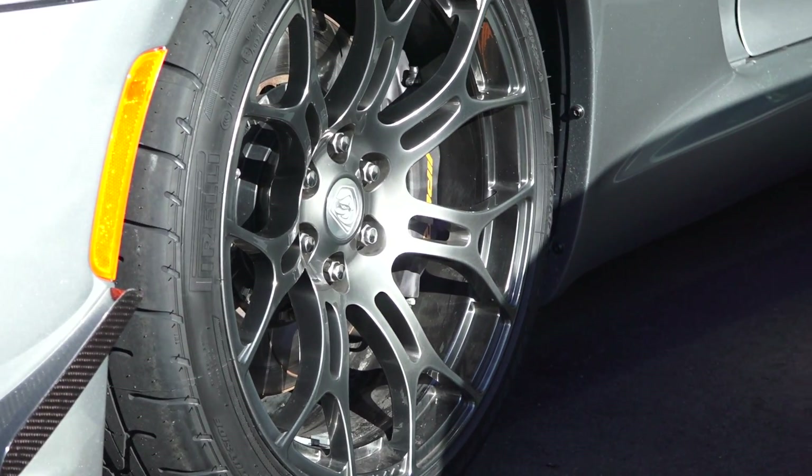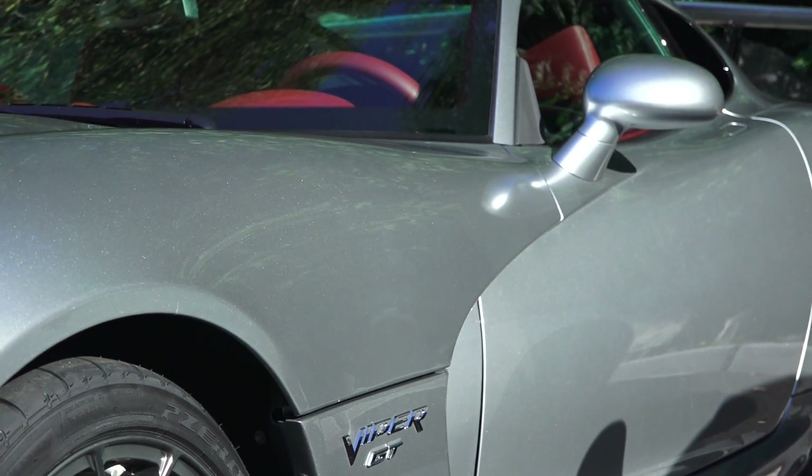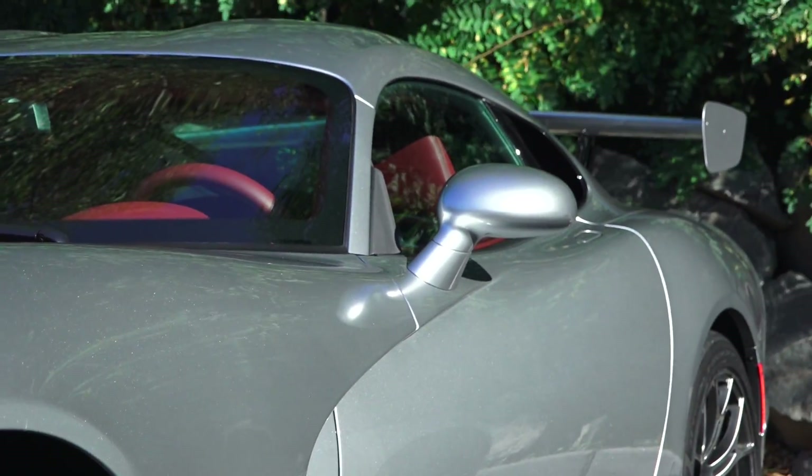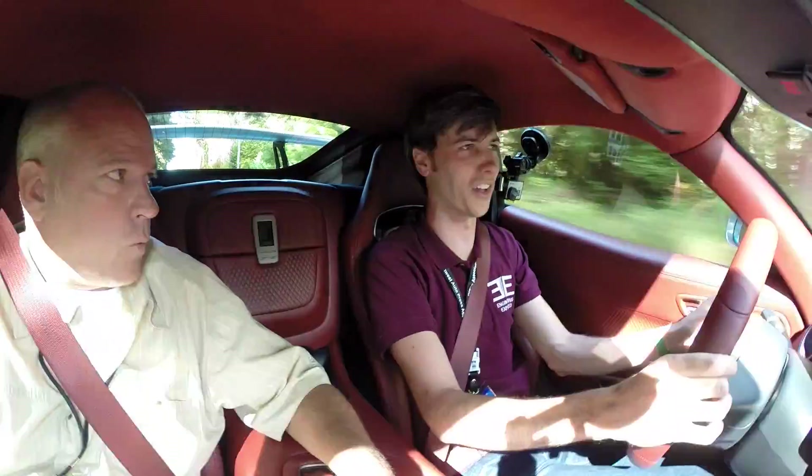It also has three times the stiffness in the springs as the regular SRT Viper. When you think about putting 1,700 pounds of downforce — it's like putting eight people in it — obviously you're going to need pretty stiff springs so the car doesn't collapse on itself.